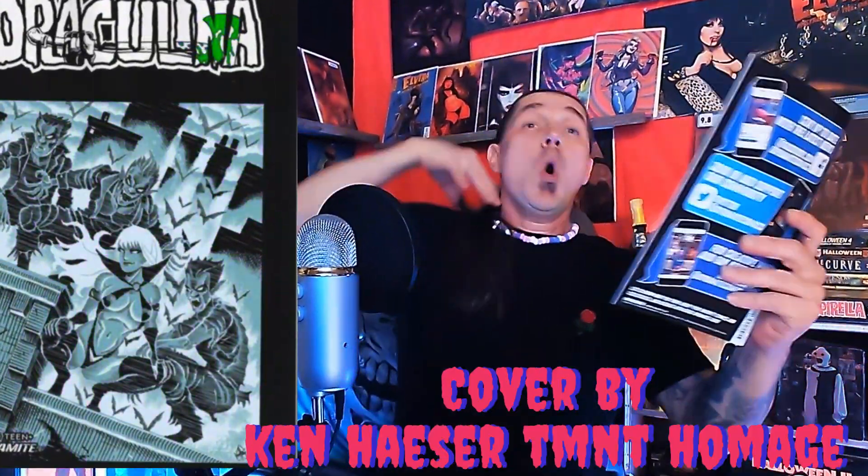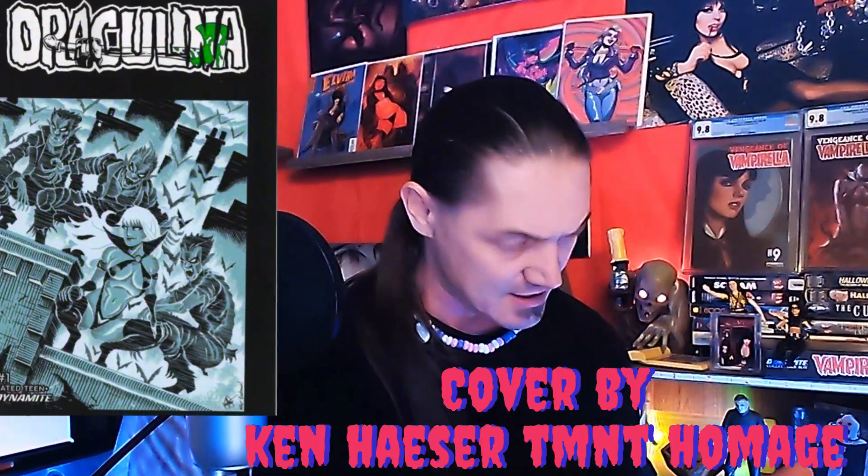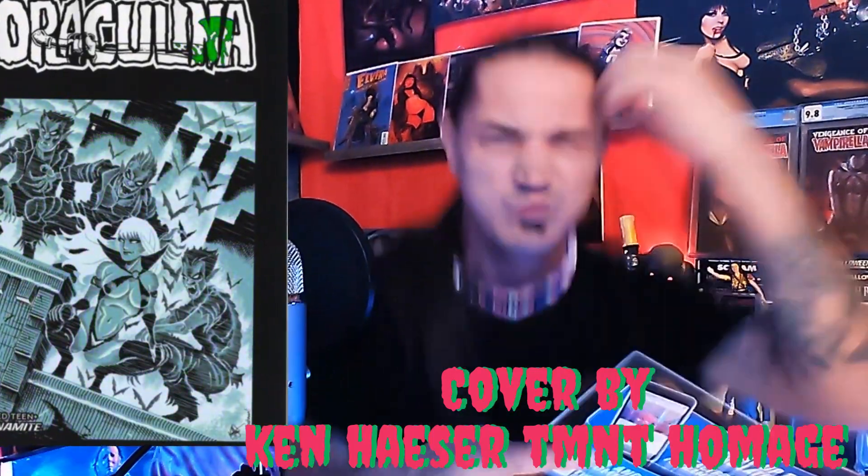I'm stoked, dude! It says FOC bonus cover D — let's look at it together. Oh, it's a Draculina, Ken Hazer, TMNT homage! Oh, look at her — she's just chilling right there. I love Draculina and it's issue number one! Oh man, what a Ken Hazer — I'm swearing too much but I'm so damn excited.